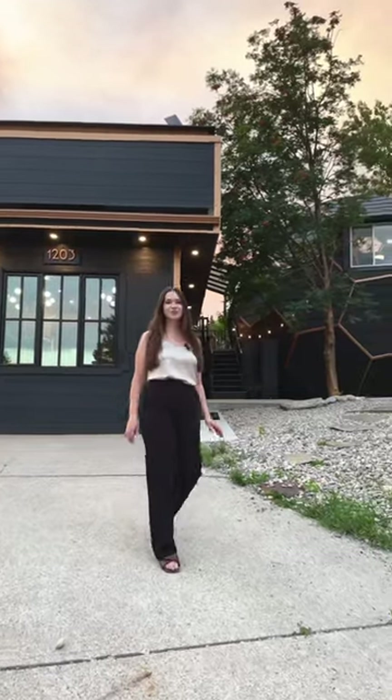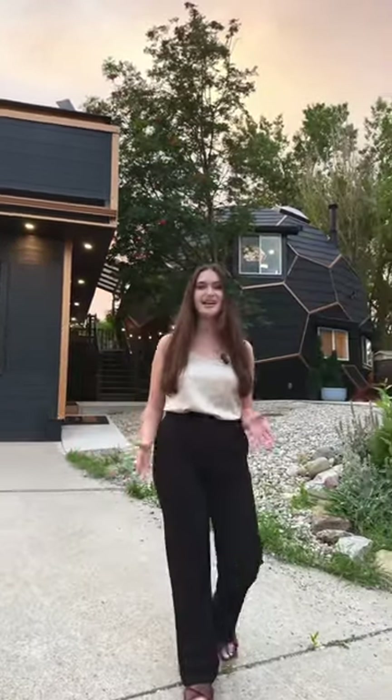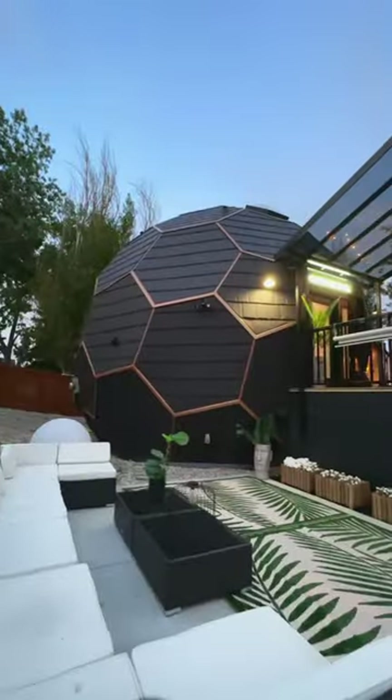Welcome to the Dome House, one of the most unique properties here in Calgary, and I'm going to take you for a tour. This Airbnb is an architectural masterpiece.